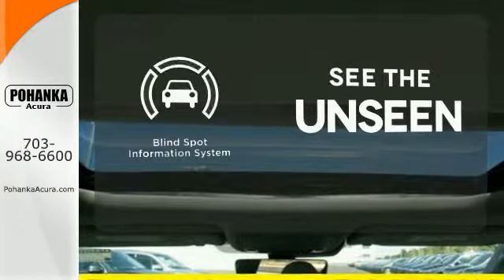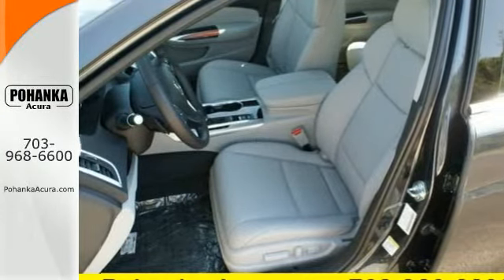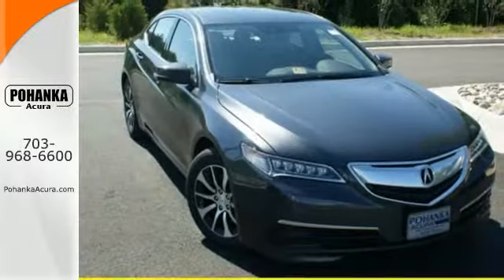Negotiating traffic has never been easier thanks to the blind spot indicator. This TLX offers a superior experience — come see it for yourself today.